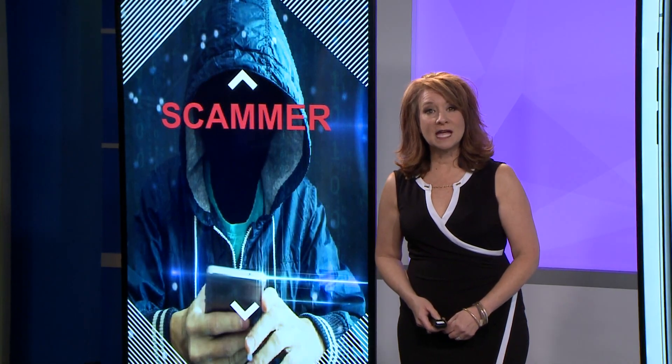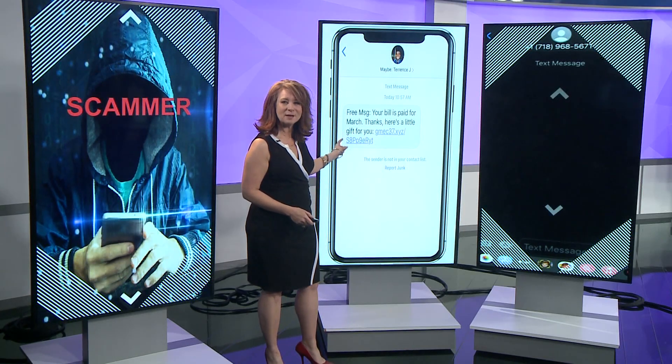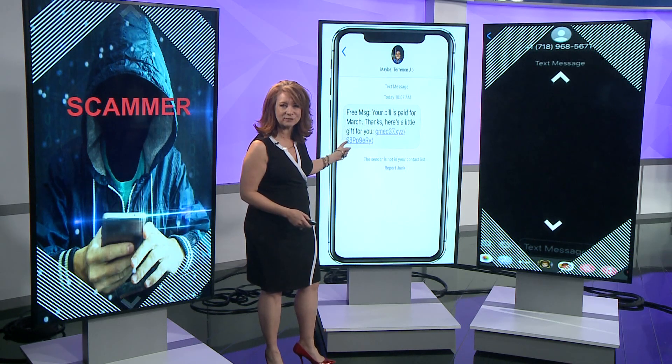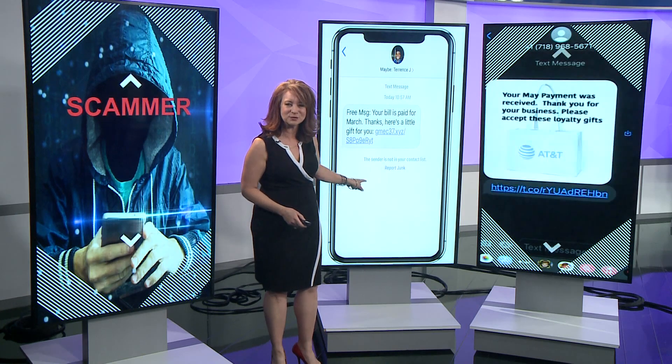The scammers are stepping up their game and making their texts look a whole lot more legit. I want you to check this out because in March I showed you this fake text right here — it's all about how you paid your cell phone bill and now you have a free gift. There's a random link at the bottom, but the scam has evolved more from this.